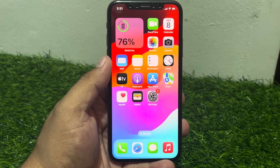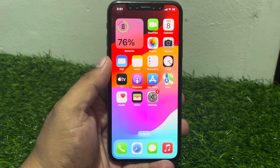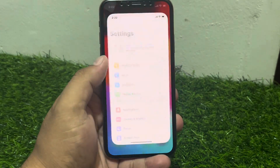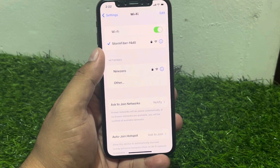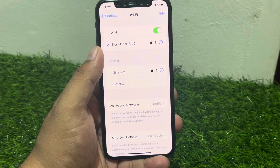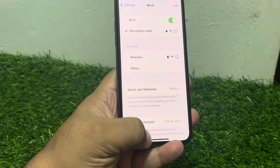If solution number two is not working, now apply solution number three. Solution number three is check your Wi-Fi connection. Ensure you have a stable internet connection. Tap on Settings, tap on Wi-Fi. Make sure you are using a strong and compatible Wi-Fi connection. If you are using a weak Wi-Fi connection, connect your iPhone to another Wi-Fi network to fix your problem.